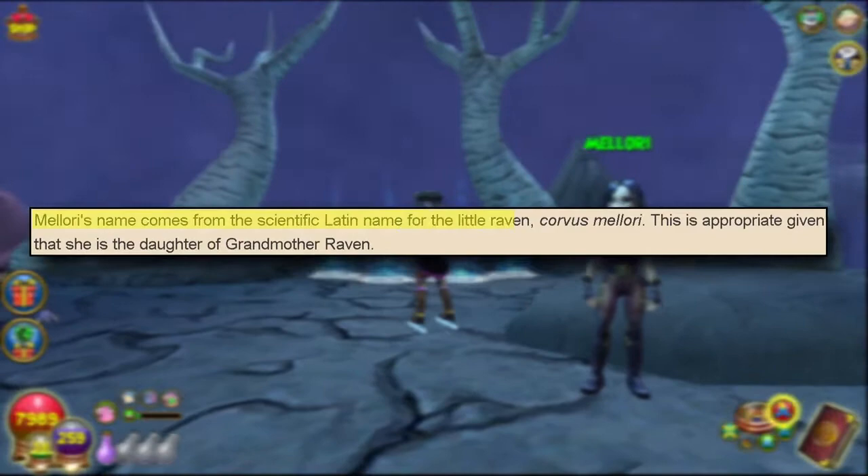Number seventy-one: the name Malori comes from a scientific Latin name for 'little raven,' which can also mean Corvus Malori. This name was given to her because Malori is the daughter of Grandmother Raven.